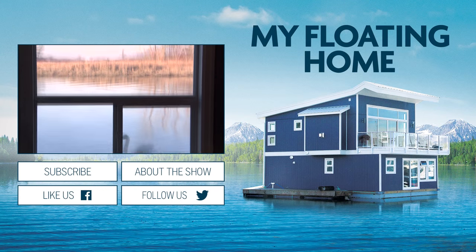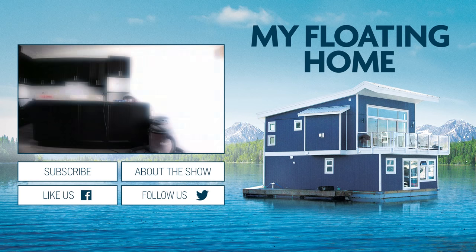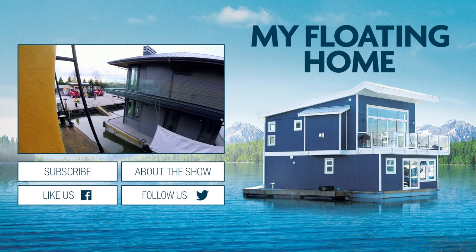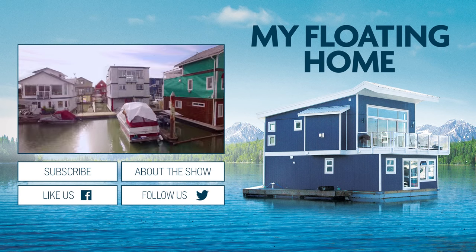I could swim to lunch — I mean, who can say that? You're taking something that's close to 200 tons and putting it in the water. It looks good on land, it looks gorgeous in the water.